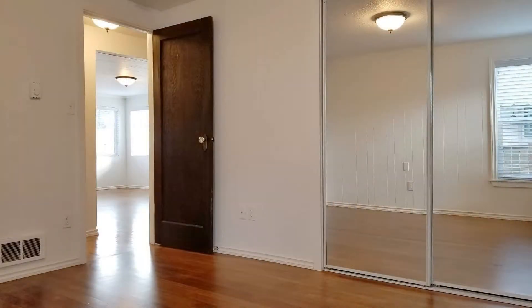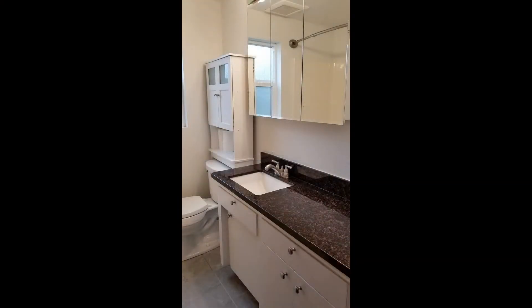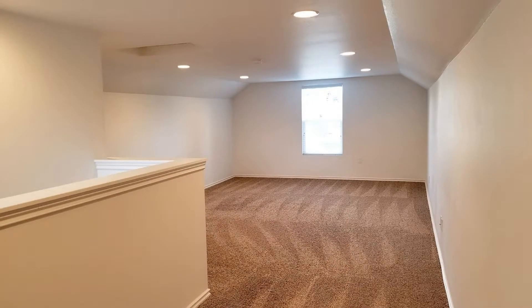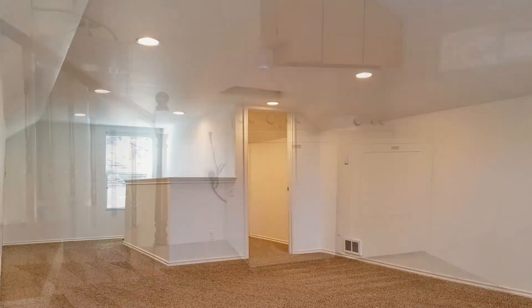The bedrooms are ample in size and have good closet space. The bathrooms are well maintained and have nice fixtures. Other features of this home include a fenced backyard with a storage shed and a covered carport.